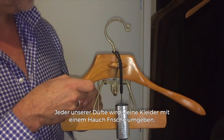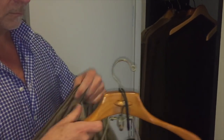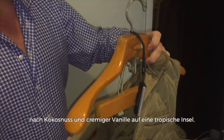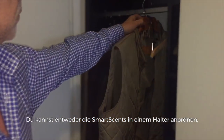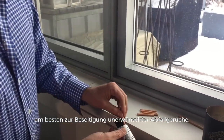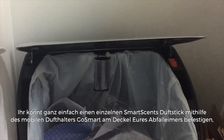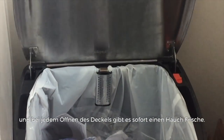Any one of our fragrances will give your clothes a fresh lift, but I like to use Tropical Breeze in the closet. Every time I open the closet door, I'm instantly whisked away to the tropics with the scent of island coconut and creamy vanilla. You can either use a SmartScent with a holder or hang the Go Smart Holder on any hook or hanger. I find that Citrus Nectar or Tropical Breeze is the best complement for any unwanted trash odor — simply clip a SmartScent to the lid of your trash can with a Go Smart Holder and you will have instant freshness every time the lid is opened.